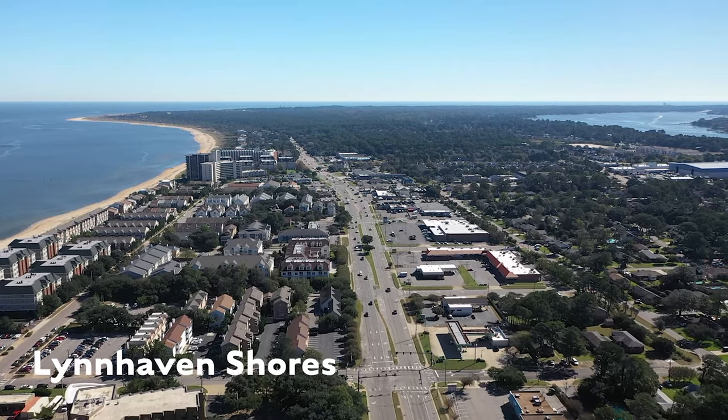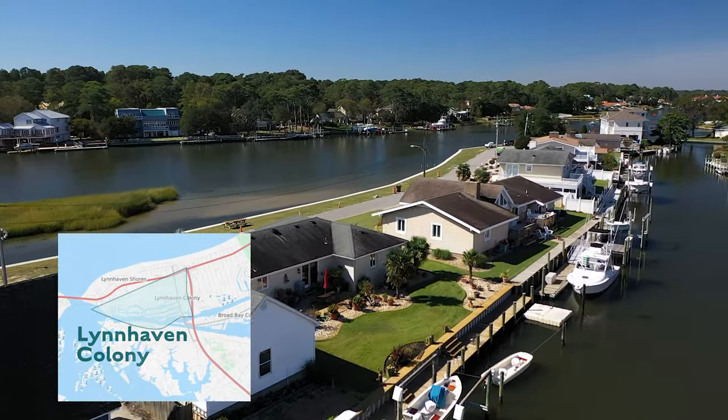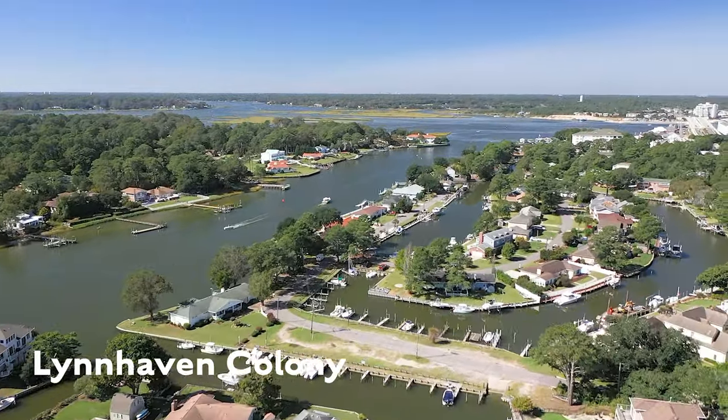Living on the east side of the Lesnar Bridge gives you slightly better access to shopping and restaurants. Lynnhaven Colony has some of the most affordable waterfront homes with deep water access in all of Virginia Beach. To learn more about waterfront living and boating in Virginia Beach, be sure to visit the Waterfront webpage at williamlayton.com, where I cover more than you probably need to know about boating and waterfront living.